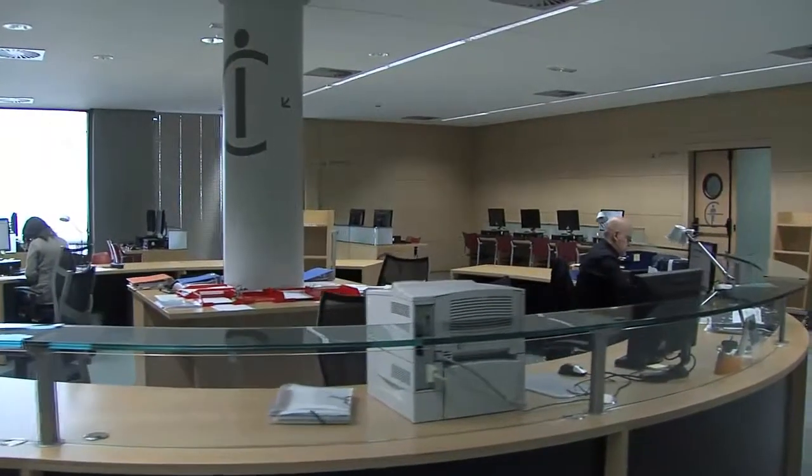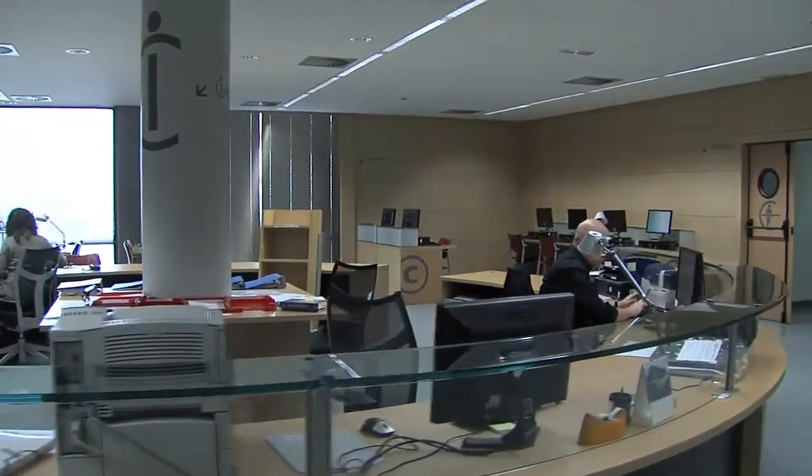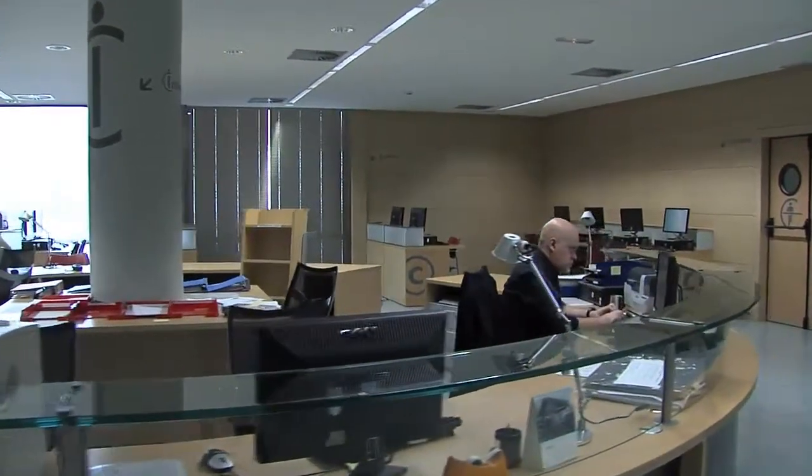On the access floor to the library, after passing the reception desk, we proceed to the main desk where library services are provided in person.